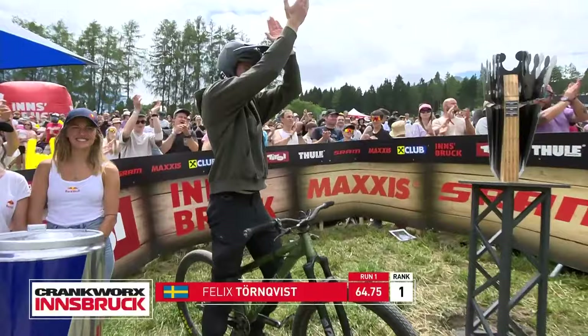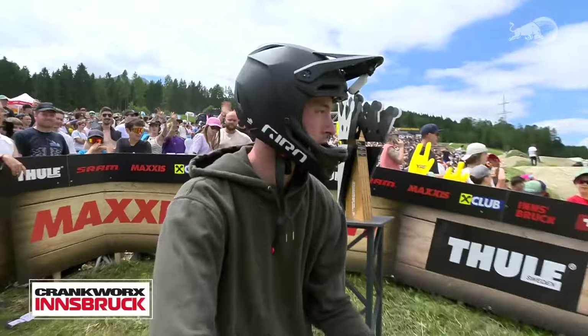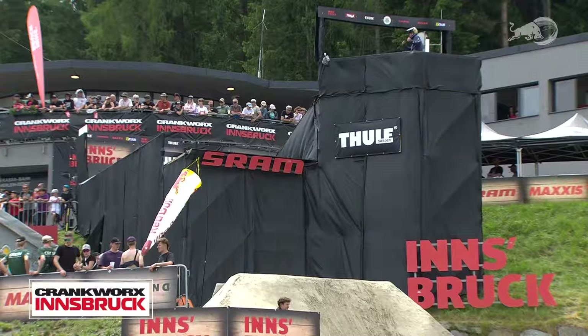The score puts him in the hot seat — a 64.75. Nine more riders to go in run number one of the Thule Slopestyle Innsbruck. We see an extra guest in the finish corral — the Triple Crown Trophy is here on location. It can be won here today for a record third time in a row.